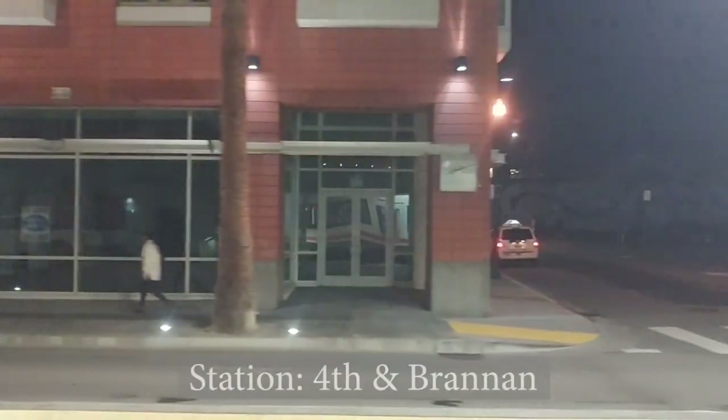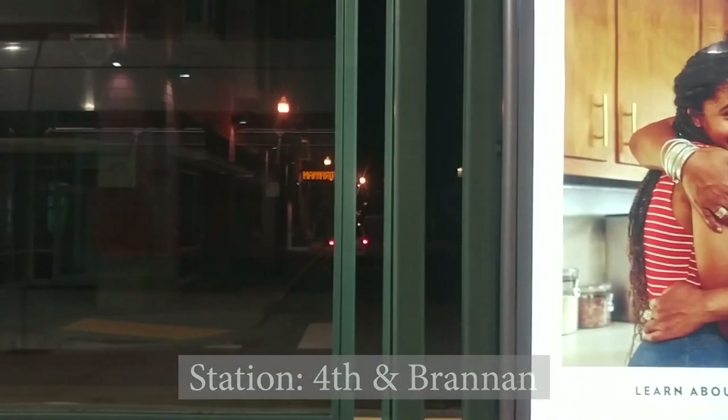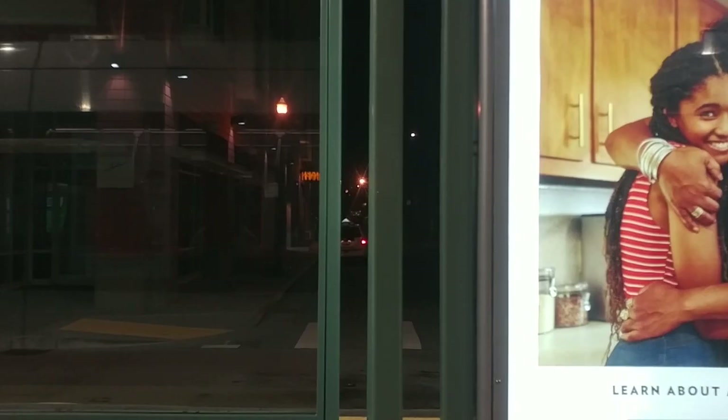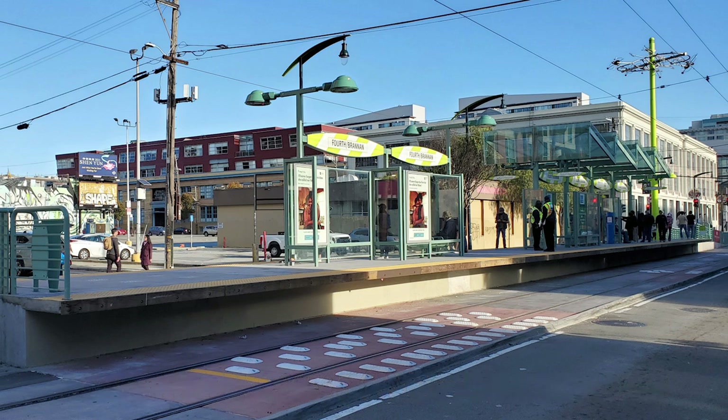Unfortunately, due to technical difficulties, I do not have as much footage of 4th and Brannan as I would have liked. As for the station itself, it is just your average Muni Metro street-level station, although as with other stations on the Central Subway, there is a public art installation.